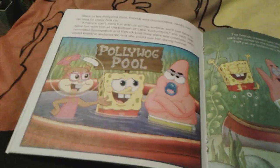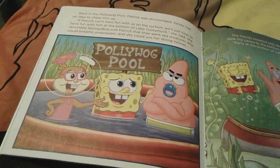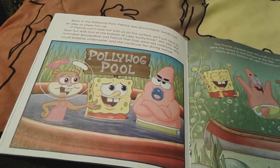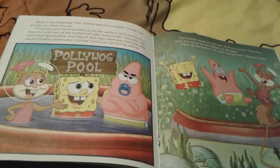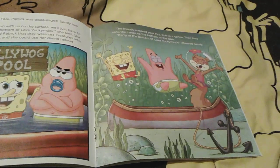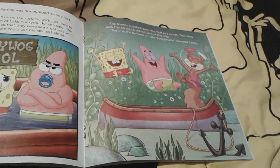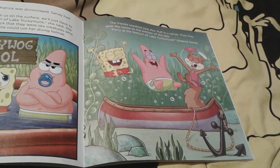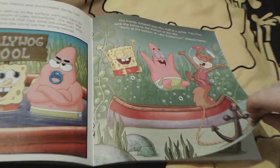Mrs. Puff decides to put Patrick in the kiddie pool — the baby pool or pollywog pool — and he's sucking on a pacifier and looks very very mad. But Sandy and SpongeBob decide that if Patrick can't have fun with them on the surface, they'll have to go to the bottom of Lake Yucky Muck. So without Mrs. Puff noticing, Sandy, Patrick, and SpongeBob sink into the water and they're going to have lots of fun together.